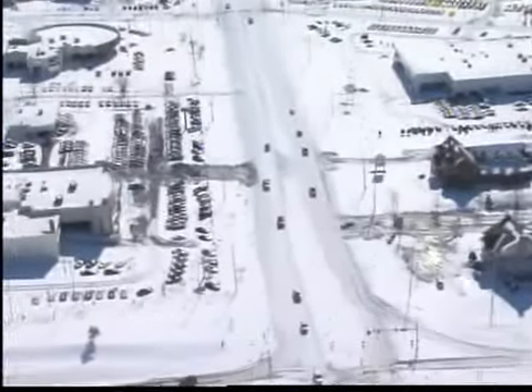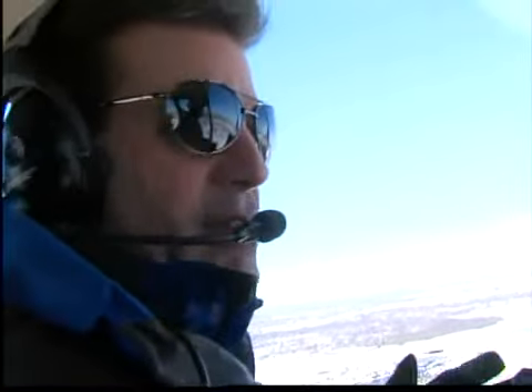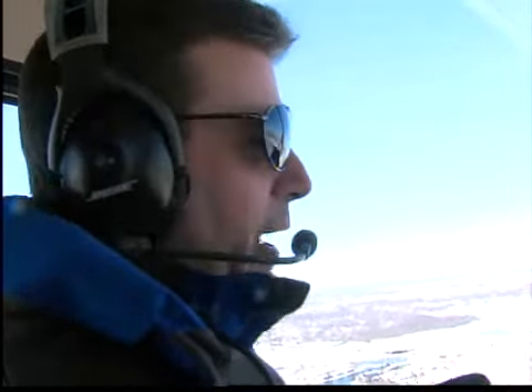The blanket of snow will linger for days, but the skies are now clear and the dig-out is in full force. We went up in the air to get a bird's-eye view to see how the great country looks after 14 inches of snow.